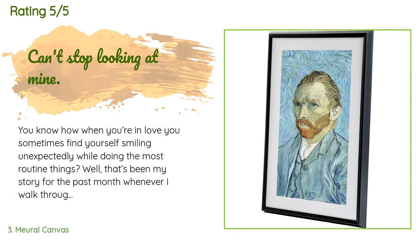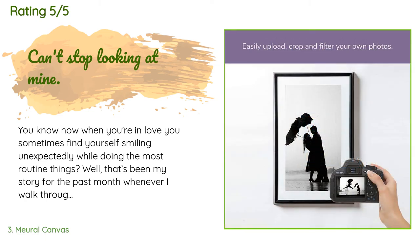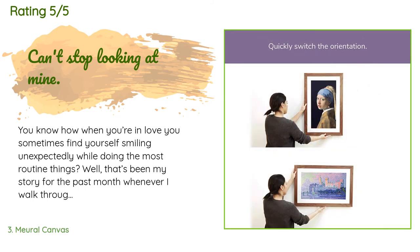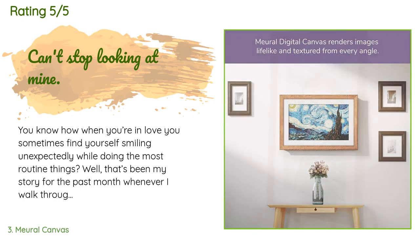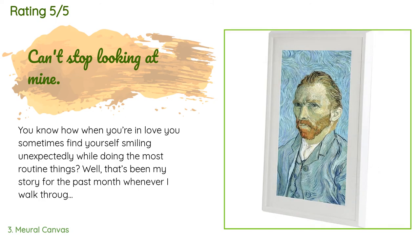This product is available on Amazon for $495. The average rating is 4.2 stars from more than 113 customer reviews. A customer said: you know how when you're in love you sometimes find yourself smiling unexpectedly while doing the most routine things? That's been my story for the past month whenever I walk through my living room and catch sight of a favorite painting displayed on my Meural art frame — reminiscent of how I felt after buying a Kindle, another digital device that revolutionized a favorite pastime.